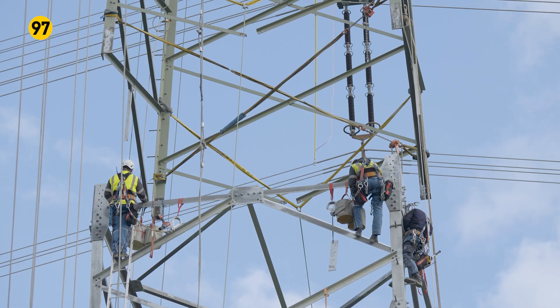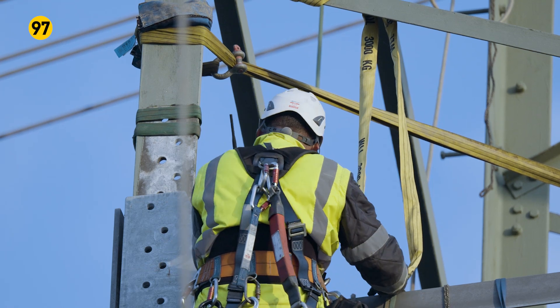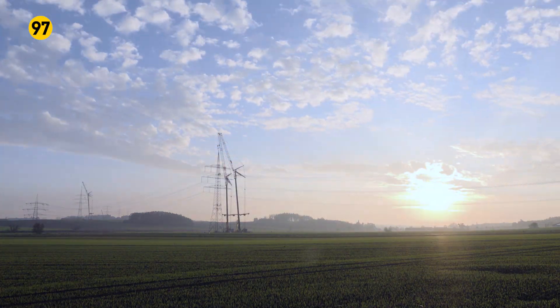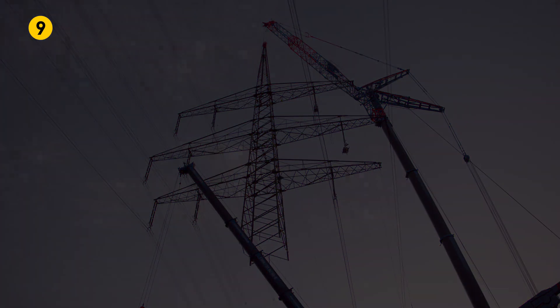While the masts have been lowered in advance and the new substructure screwed in at two sites, the mast and lines had to be held aloft overnight at the two other construction sites. This is because, for safety reasons, the industrial climbers are only able to carry out their installation work during daylight.